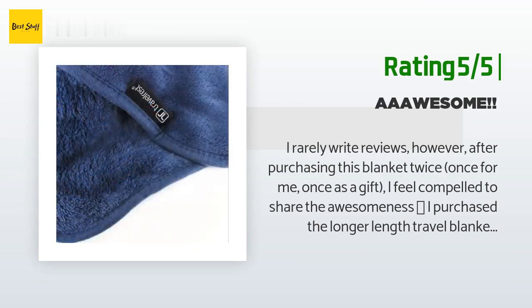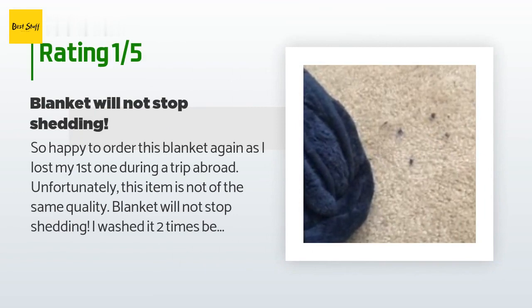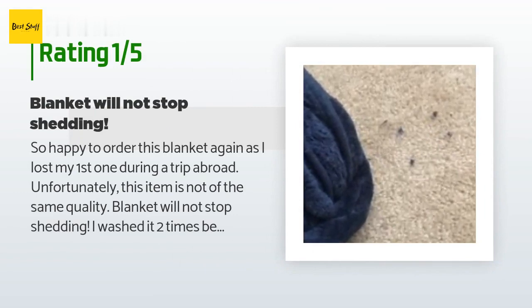An unhappy customer said: 'I was happy to order this blanket again after losing my first one, but unfortunately this item is not of the same quality. The blanket will not stop shedding. I washed it twice before first using it and each time my washer and dryer were filled with fuzz balls. I had to buy a fabric shaver to clean it up. The blanket continued to shed and stained my beige sweater with blue fabric lint. I couldn't even use it on my long flight back from Cambodia because I was embarrassed by how my clothes looked when we landed.'